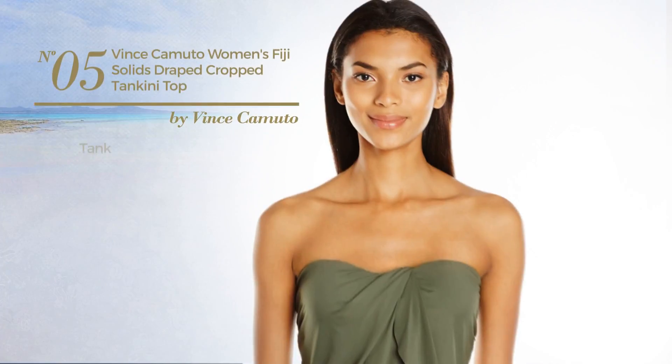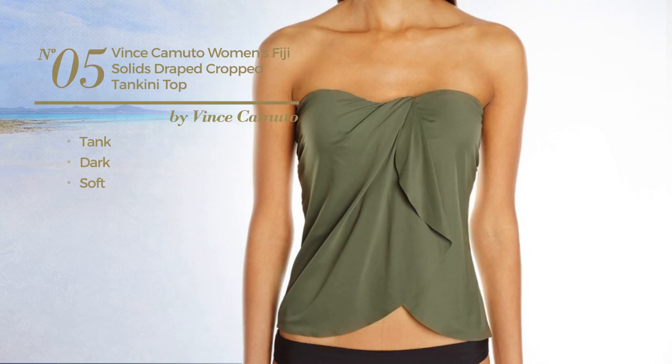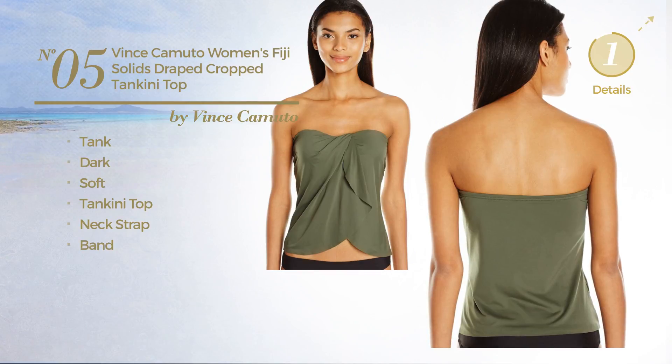Number 5. A tank tankini. Featuring a dark look, made of soft material. This tankini includes tankini top, neck strap and band. Available in 2 more colors.